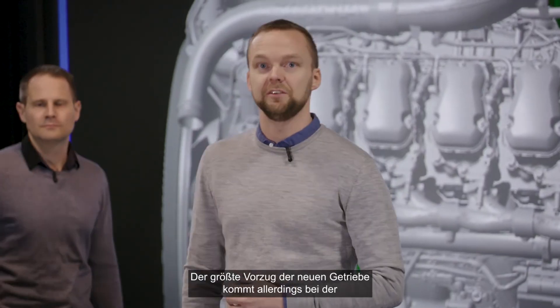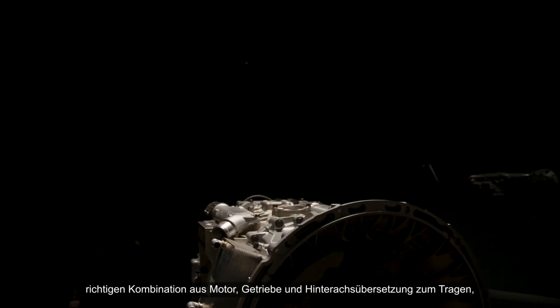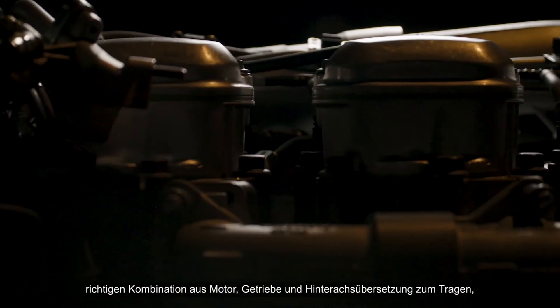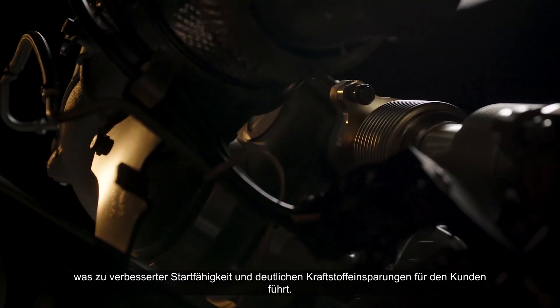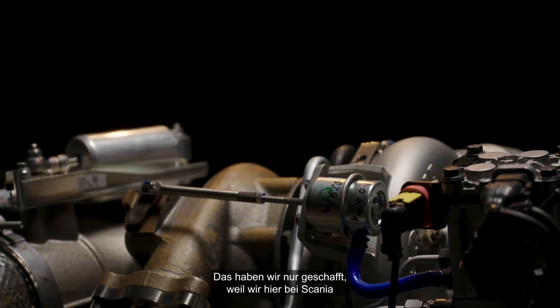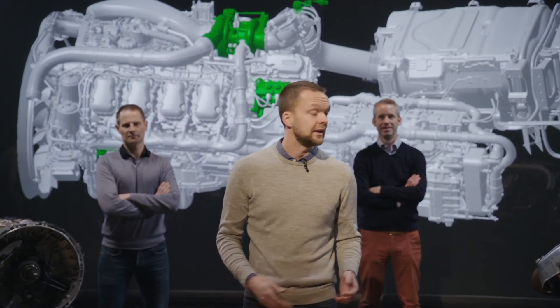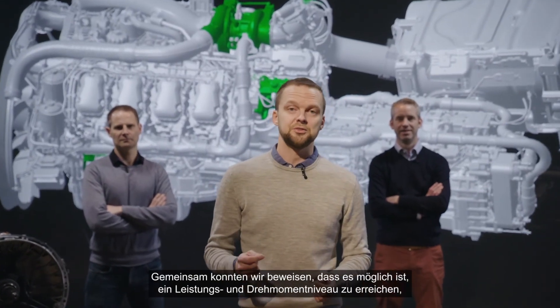The greatest benefits of the new gearboxes is when we combine the engine, the gearbox and the rear axle ratios in the right way to provide increased startability and significant fuel savings for the customer. We have been able to achieve that because here at Scania we develop everything in-house at the same place. Together we have shown that it's possible to reach a power and torque level far exceeding everything else on the market.